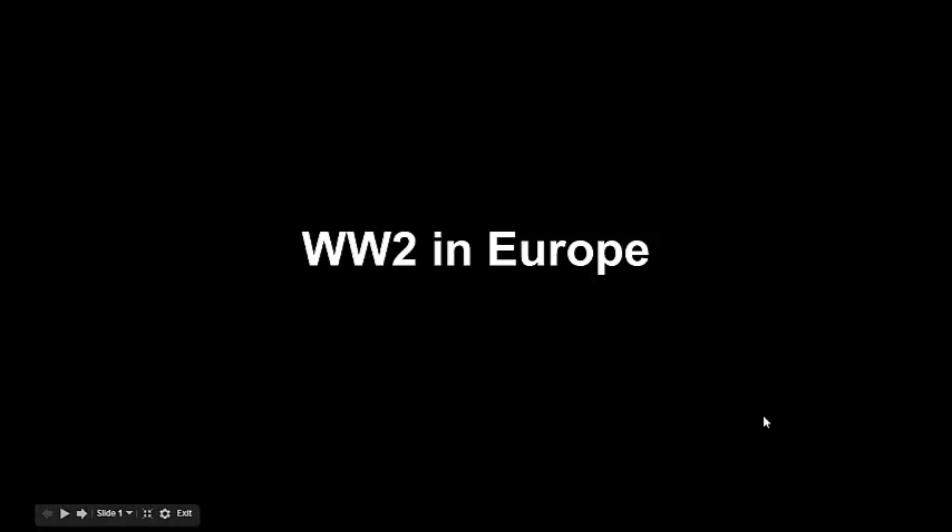Hi students, this is your quick lecture capture for World War II in Europe, our second lecture of the year.